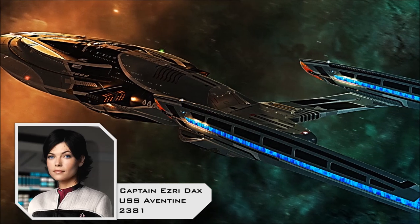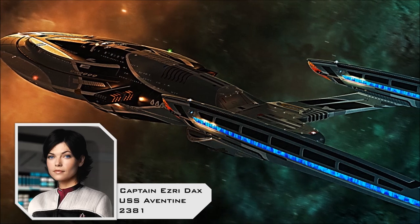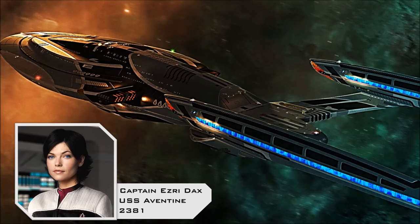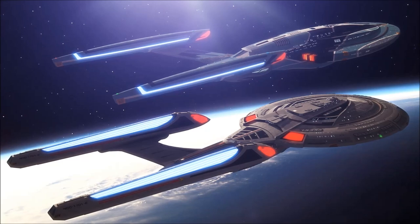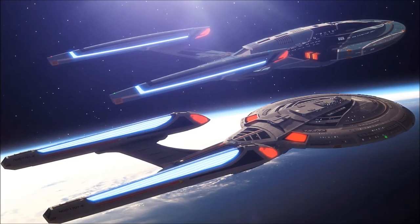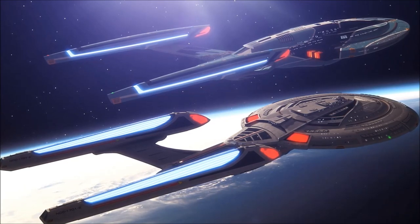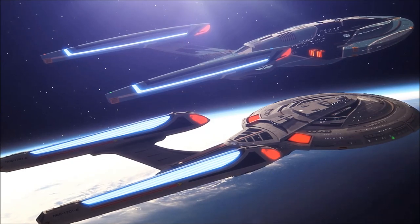During her long tenure as the Aventine's CO, Dax earned a place among Starfleet's most legendary captains, playing a crucial role in the Federation's survival during the Borg invasion of 2381, and surviving numerous encounters with the powerful Typhon Pact. Easily one of the most advanced and versatile starships ever to serve in Starfleet, the Vesta class multi-mission explorer represents a groundbreaking accomplishment in Federation starship design, and would not only continue to serve well into the 25th century, but would also inspire several sub-variants and refits, continuing the vessel's legacy even farther.